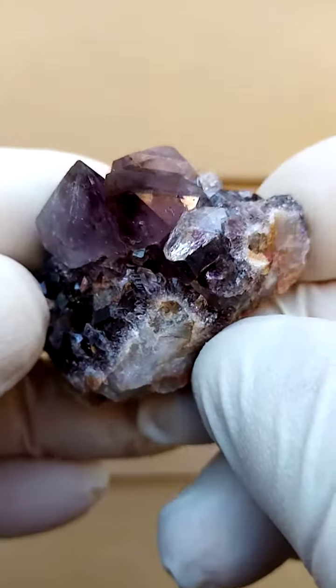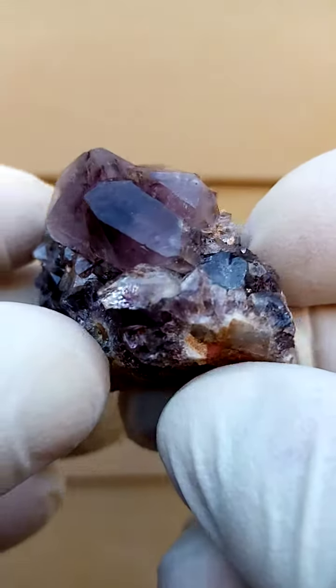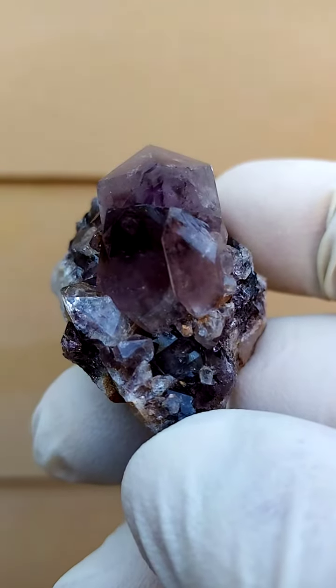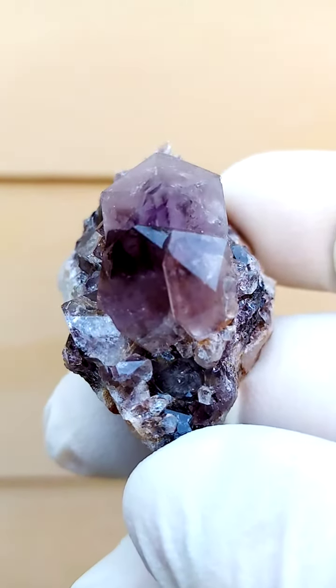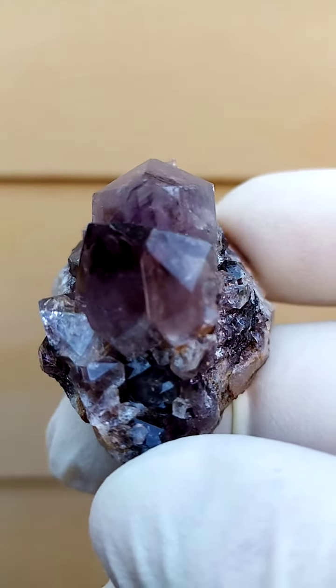When you look at certain angles, what comes to mind is this particular view. There's a very, very lovely phantom inside there. Often I also find little pyrite cubes trapped inside these quartz crystals.